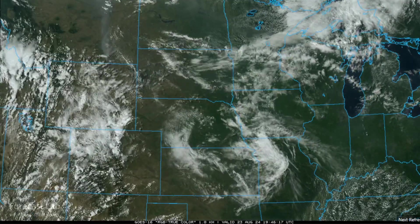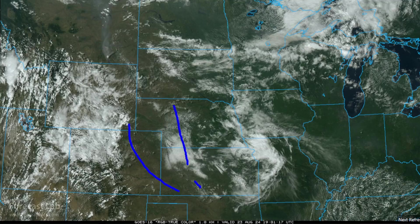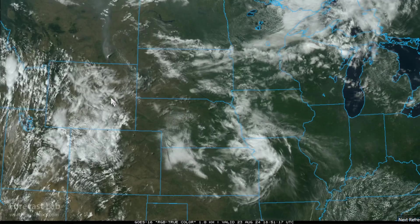In the northern plains, a marginal risk for severe thunderstorms — in the central and northern high plains, basically this area right here. Already some convection developing around the Black Hills into southeastern Montana. Strong wind gusts and isolated small hail are possible.